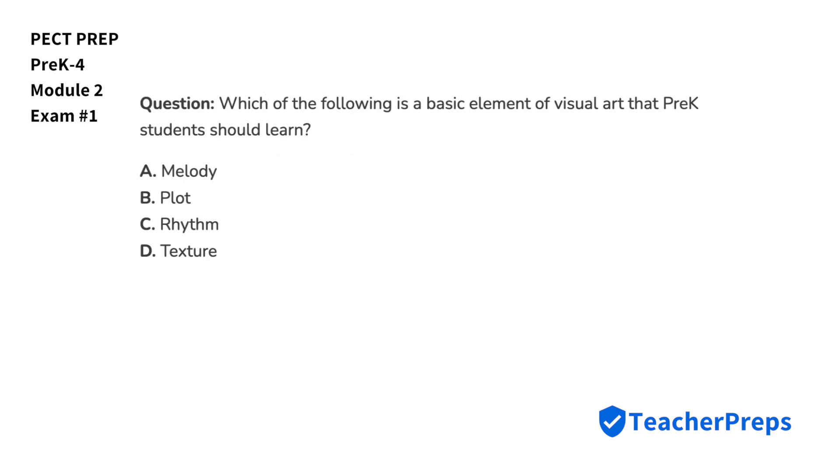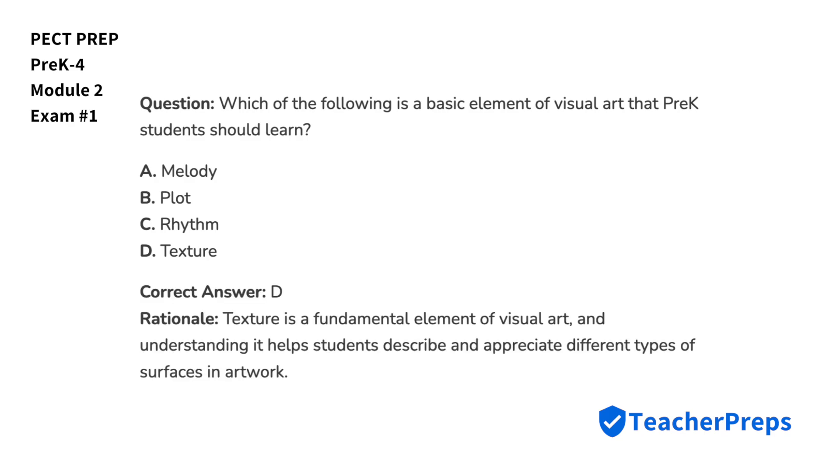Which of the following is a basic element of visual art that pre-K students should learn? Because texture is a fundamental element of visual art and understanding it helps students describe and appreciate different types of surfaces in artwork, we'll select option D.